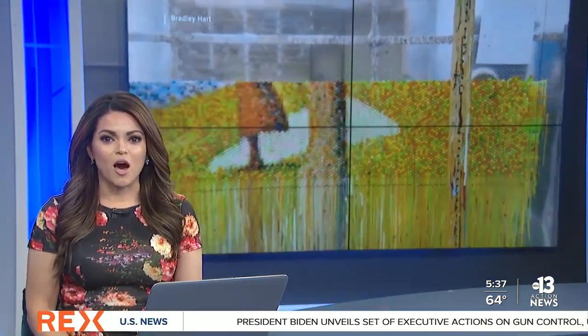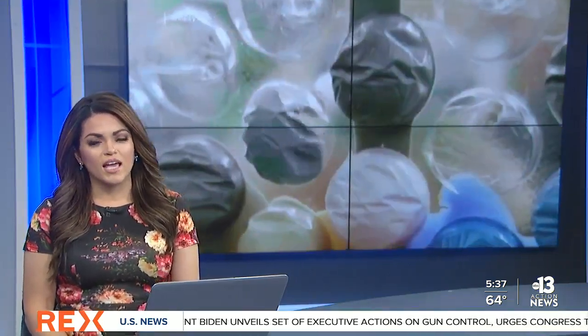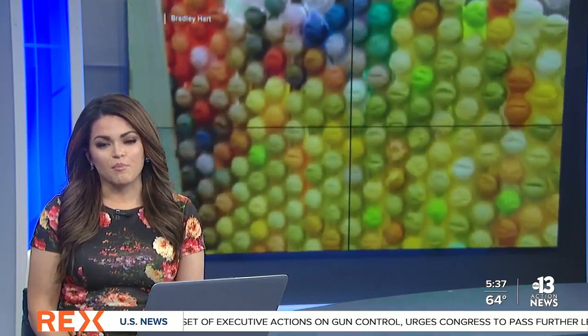New this morning: bubble wrap. It's a common packaging item, but it turns out it was originally invented as a type of three-dimensional wall covering. Ashar Karishu shows you how one man is now transforming those tiny plastic bubbles into works of art.